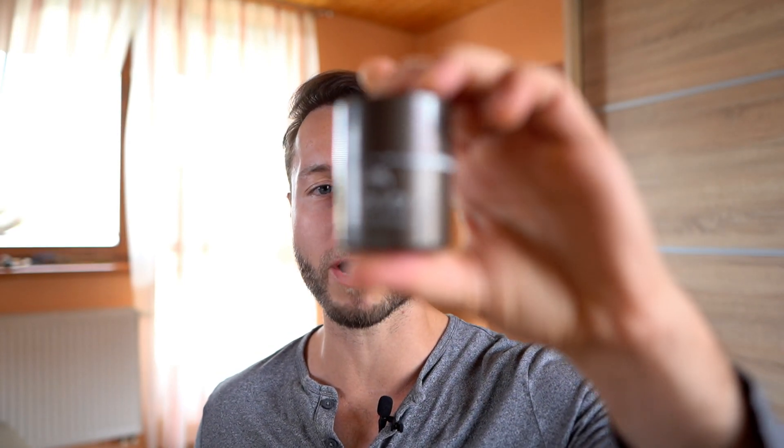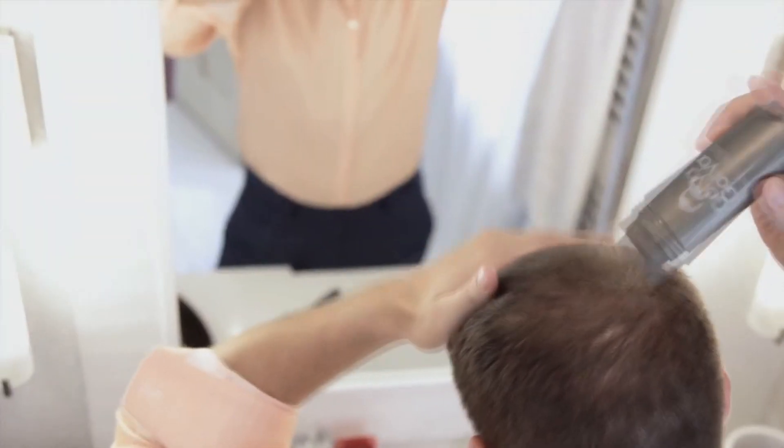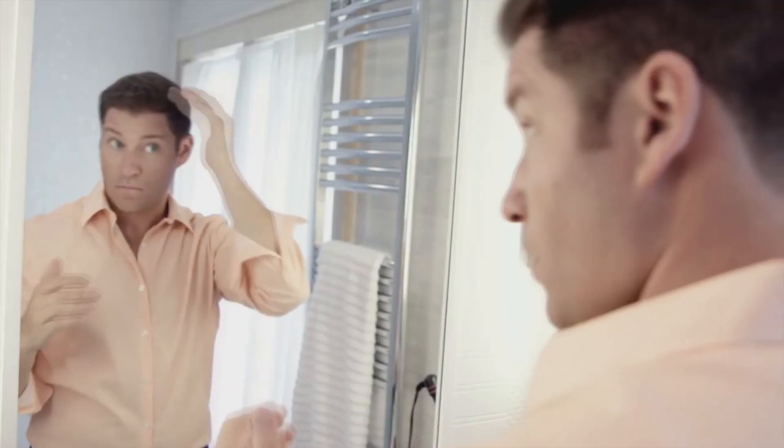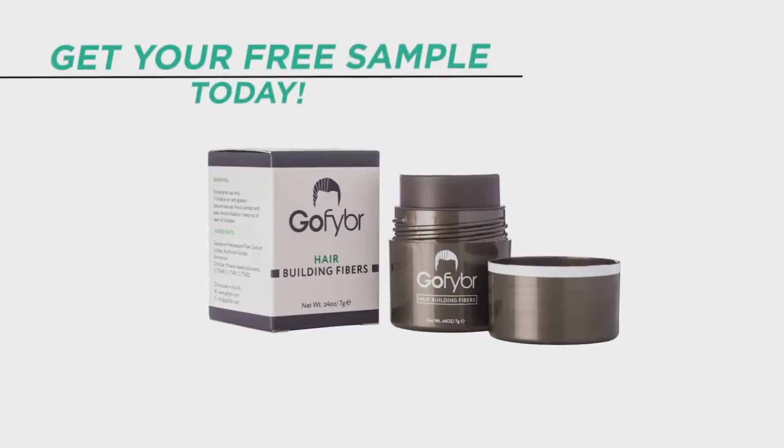Before we start with the video, as always a quick shout out to our sponsor GoFiber. These are hair building fibers you can use to mask any thinning or patchy areas on your scalp to make your hair look thicker and better. Check out the link in the video description below where you can visit GoFiber, get a free sample of your choice and try them out.